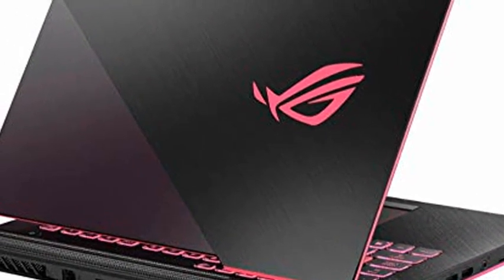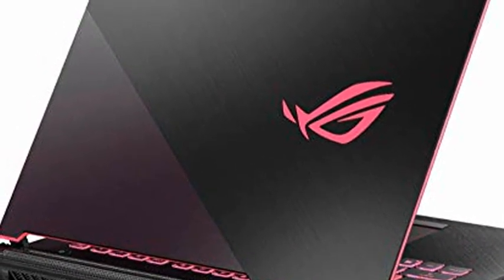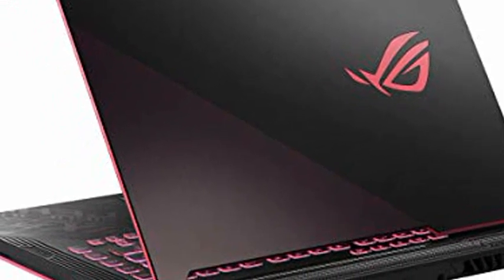Webcam not included. DVD/CD Drive not included. Ports: 3x USB 3.0 Type-A, 1x USB 3.0 Type-C, 1x HDMI output, 1x Ethernet port, and 1x Headphone-Microphone Combo Jack.